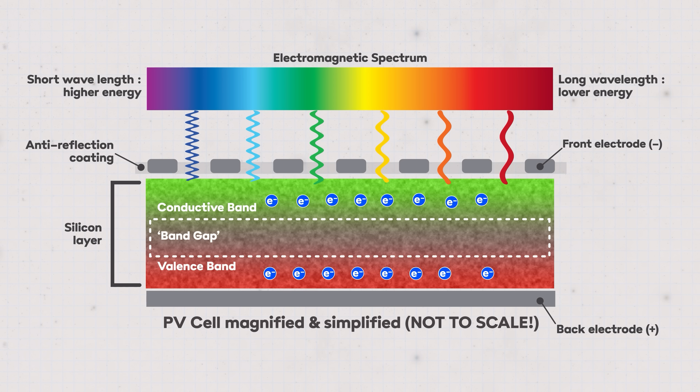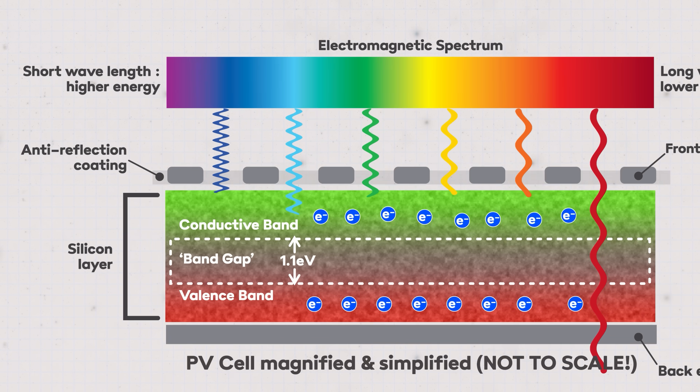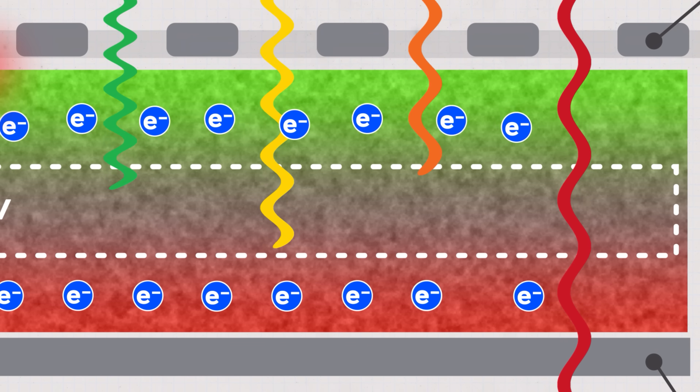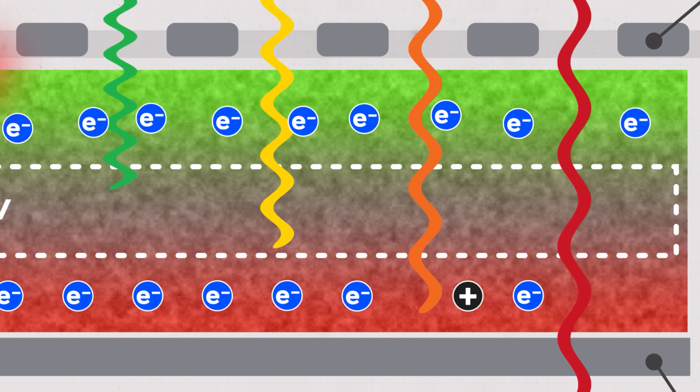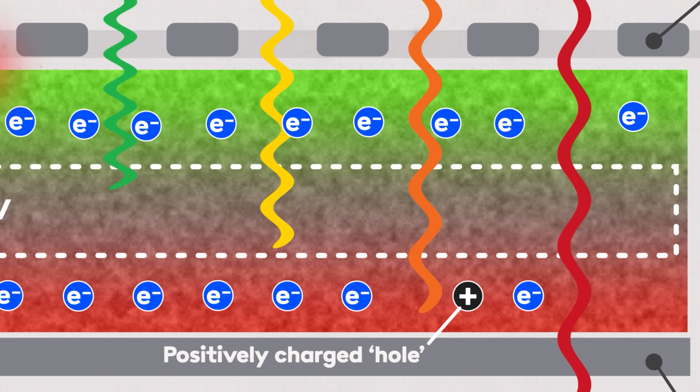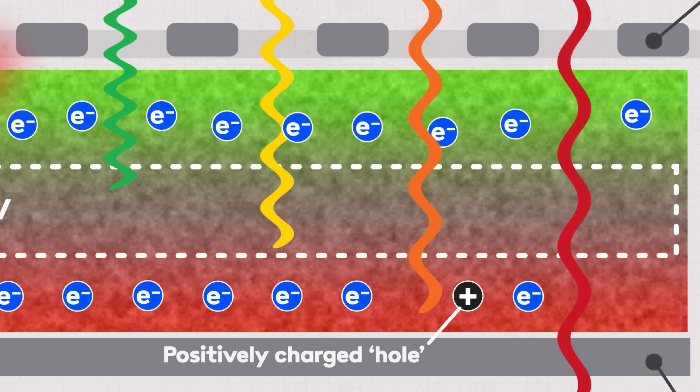In between those two bands we've got a so-called band gap. For a photon to knock an electron out of the valence band and into the conduction band it has to have enough energy to allow the electron to bridge that gap — in silicon that happens to be about 1.1 electron volts. Photons with less energy towards the infrared end pass through the silicon without being absorbed, and photons with too much energy towards the ultraviolet end will excite electrons but dissipate their excess energy as heat, reducing efficiency. Photons with the right amount of energy excite electrons from the valence band to the conduction band at optimum efficiency, leaving a hole where the electron used to be — and because electrons are negatively charged, that hole effectively acts as a positive charge carrier. This is called an electron-hole pair.